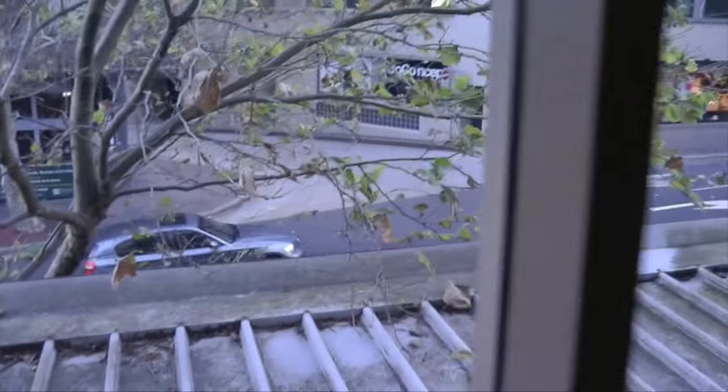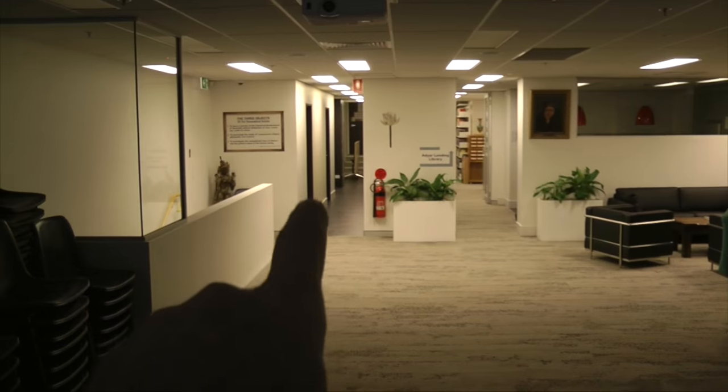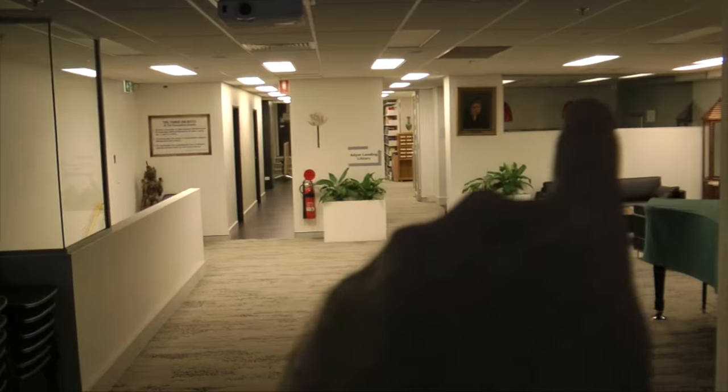Looking out onto the street. Some artwork right here. And then looking through — the toilets are sort of through here and the library is through this way. The kitchen right here.